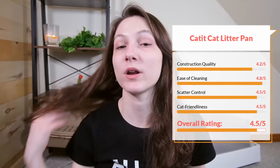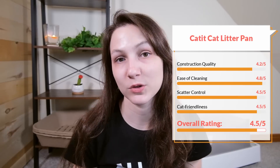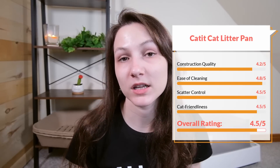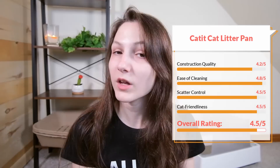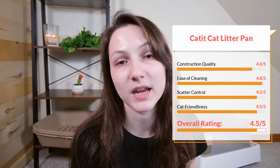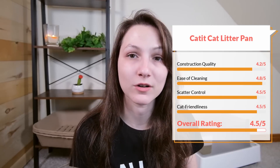In terms of cat friendliness, I'm going to give it a 4.5 out of five. My cats took to it readily, and based on customer reviews, most cats seem to feel pretty comfortable with this litter box. So overall, just like our top recommendation, this one's going to get a 4.5 out of five star rating.